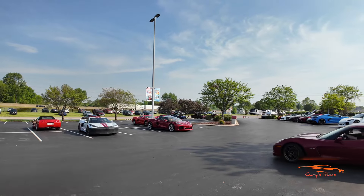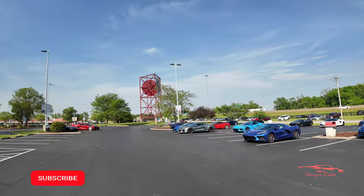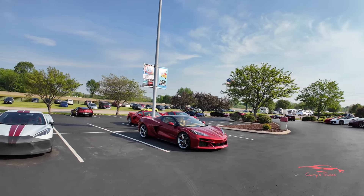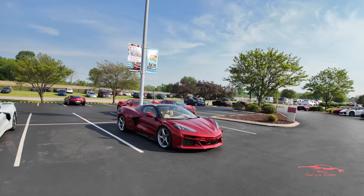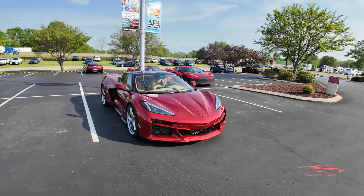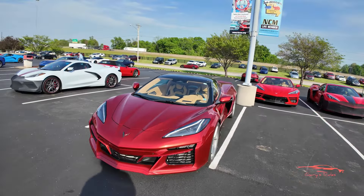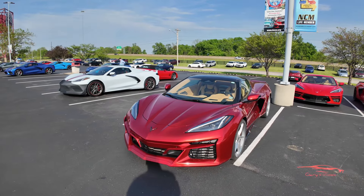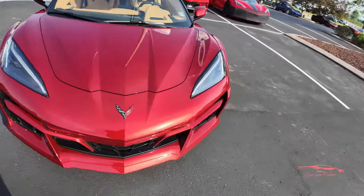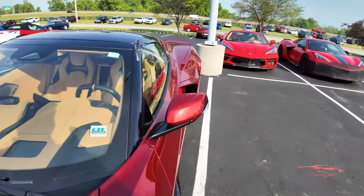Then you have another Red Mist Metallic E-Ray over there — I'm going to take a look at that one. It's kind of the end of the day; some cars have already gone. My wife and I went to the Corvette Assembly Plant for an actual tour, which was pretty cool, but by the time I got back a lot of people were already gone. This is a Red Mist Metallic C8 E-Ray with a body color front splitter, carbon flash Corvette badge, and it is also a CTF vehicle.